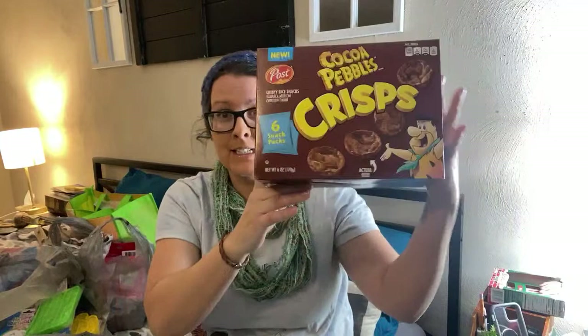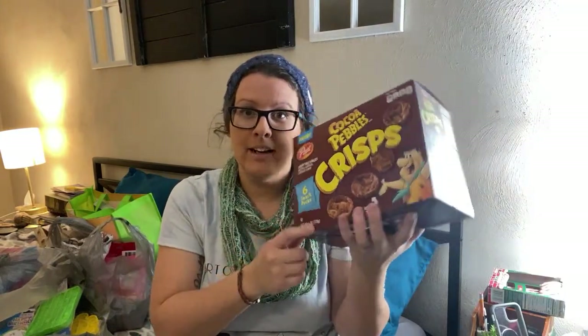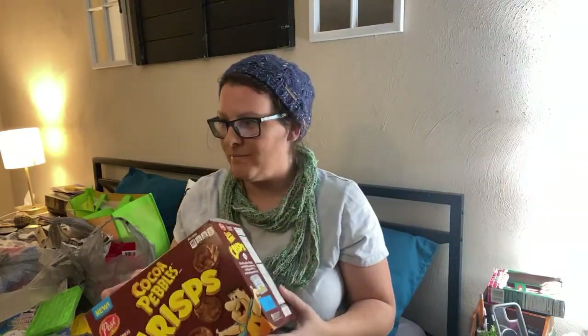So we grabbed this — I thought this was the greatest: this big old box of Coco Bevel Crisps, and it's six snack bags. My Dollar General — everything was ten cents or a penny. I did get some penny items. And then Dollar Tree is just Dollar Tree, you know how that goes.